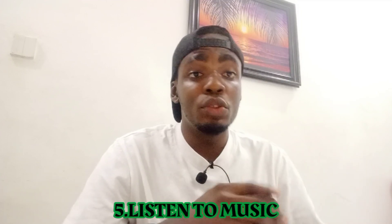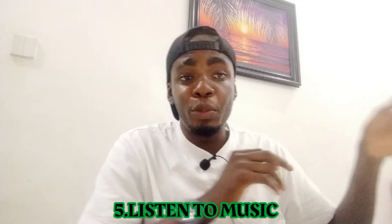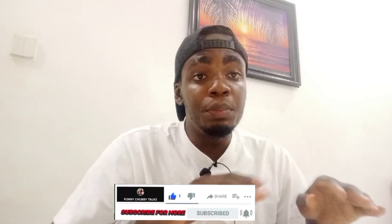Another tip for when you feel sleepy while studying is to listen to music for a few minutes. You can listen to whatever you like — just a short break — and once the sleepiness is gone, drop your phone and start studying immediately. Some of you say you understand better with music playing in the background; if that works for you, that's fine too.